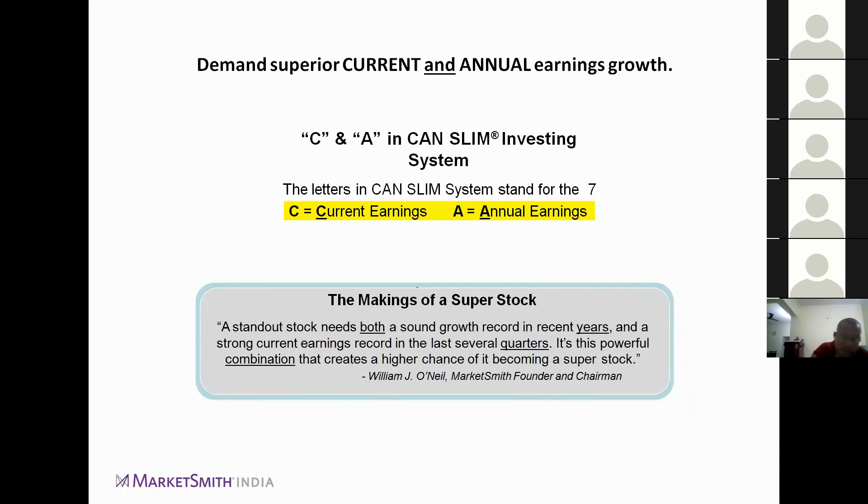C stands for current earnings and A stands for annual earnings in the CAN SLIM investing system. With current earnings we mean the latest quarter — for example, Q2 FY2018. Annual earnings refers to the overall earnings for the year, such as the annual reports released for FY2016–17. When checking current earnings, we look at the last two to three quarters; for annual earnings, we look at the last three to five years. There should be an accelerating trend — for example, 20–25% earnings growth in Q1, 30–35% in Q2, and 40% in Q3. For annual earnings, the benchmark is 20–25% growth, also accelerating.